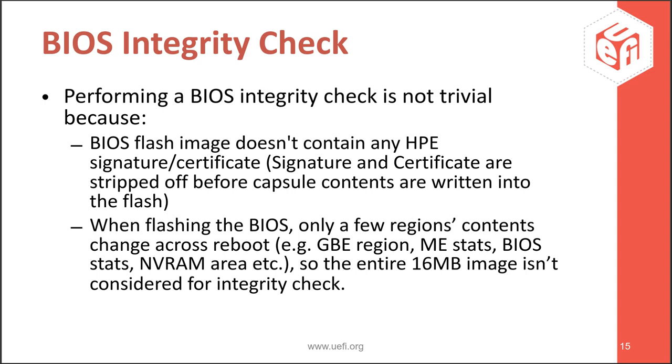You have to identify which regions within BIOS flash are both constant and important. Only for those regions can you apply integrity checks. One example of such an important region is the microcode region, where most Intel vulnerability fixes go. Another challenge: the capsule has an HP header, and when we sign the capsule image it has a signature and certificate as a trailer. But once the capsule is verified, these are stripped off before writing the BIOS image to SPI flash. So the image in SPI flash doesn't contain any HP header or trailer for verification. In the next slide I'll explain how we address these challenges.